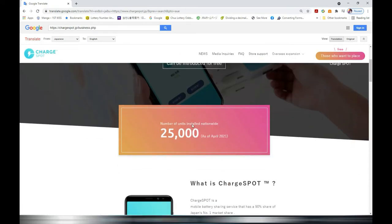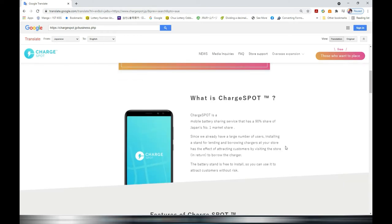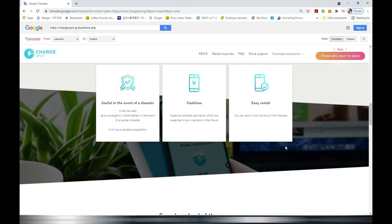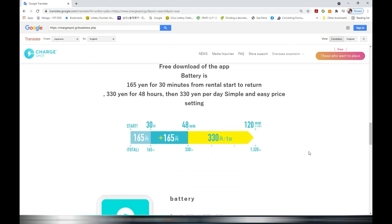There are about 25,000 machines nationwide. I'm just doing this video for free — I'm not getting any kickbacks from this company. I just happened to see this machine at the ward office, and this might be good for travelers or anyone visiting Japan, so it's good to know.